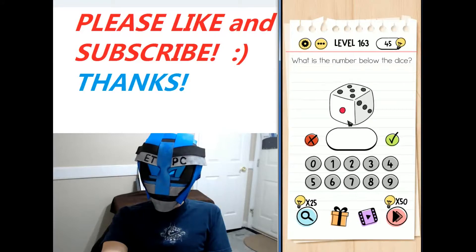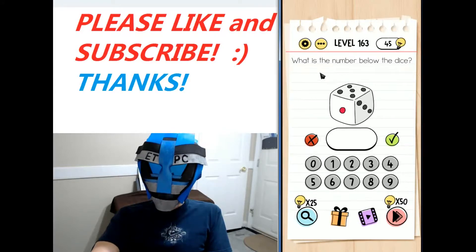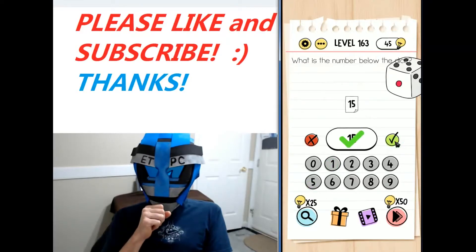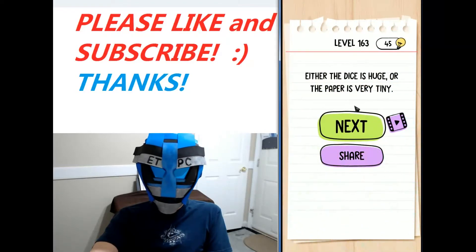Welcome back, thanks for joining me. This is level 163 of the Brain Test Tricky Puzzles walkthrough. The puzzle asks: what is the number below the dice? Move the dice — the answer is 15. Apologies for that pause — either the dice is huge or the paper is very tiny. See you next level!